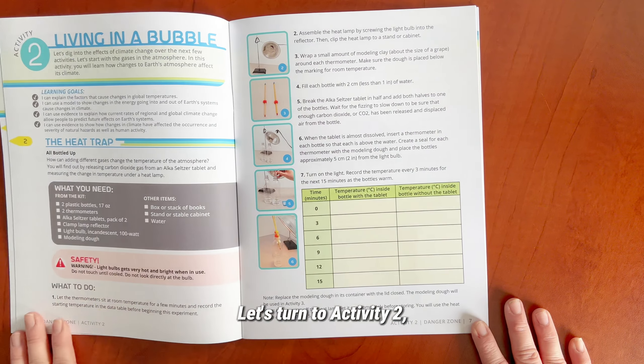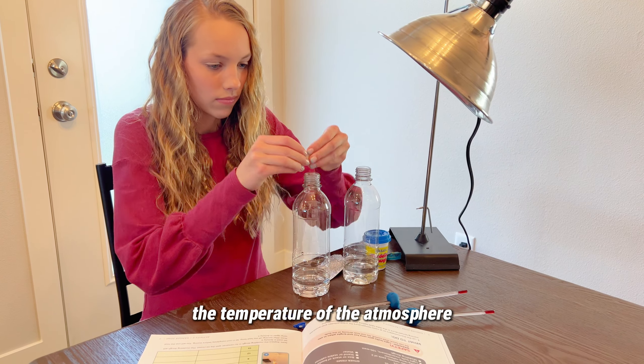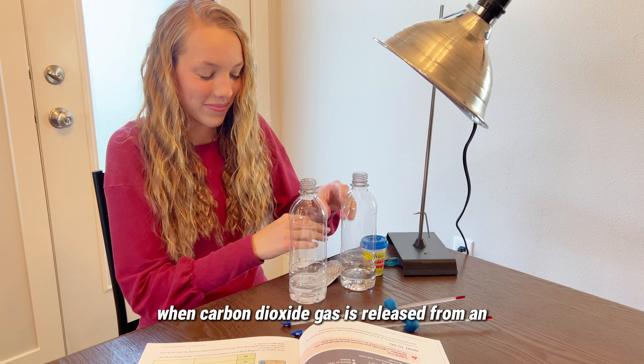Let's turn to activity two, the heat trap, to discover how adding different gases changes the temperature of the atmosphere by measuring the change in temperature when carbon dioxide gas is released from an Alka-Seltzer tablet.